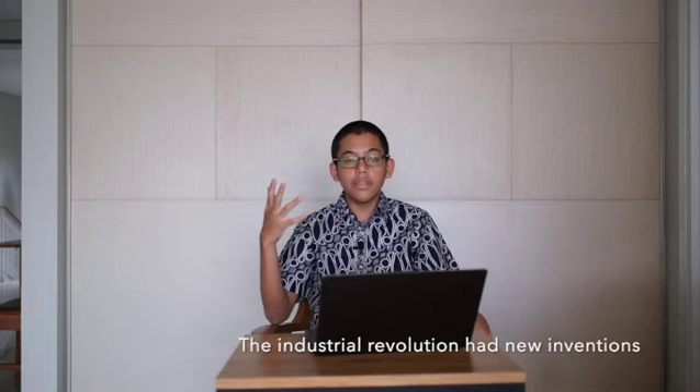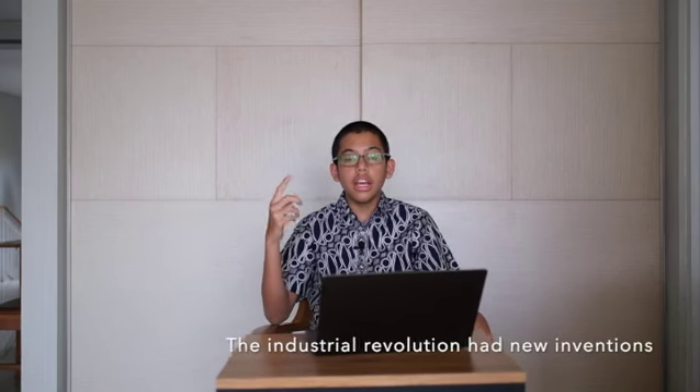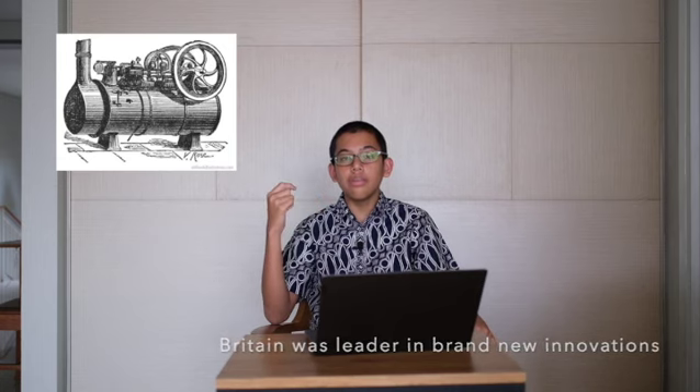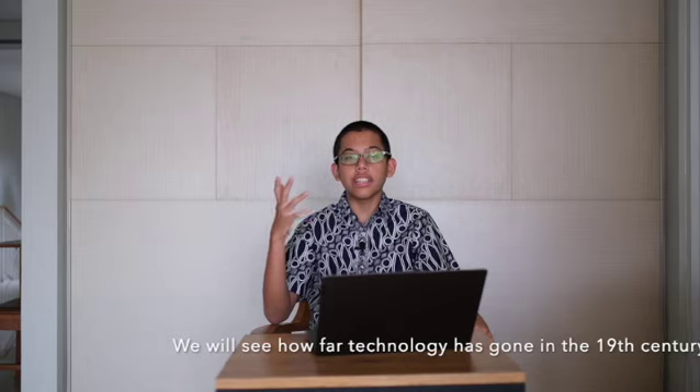The Industrial Revolution of the 18th century had seen the emergence of new inventions that paved the way forward for Europe. It saw the British Empire lead with all this new technology like the steam engine. And today, in the 19th century, we will see how far forward technology has gone.